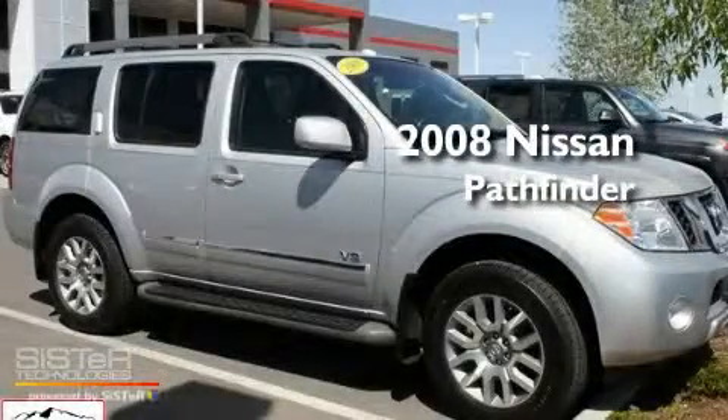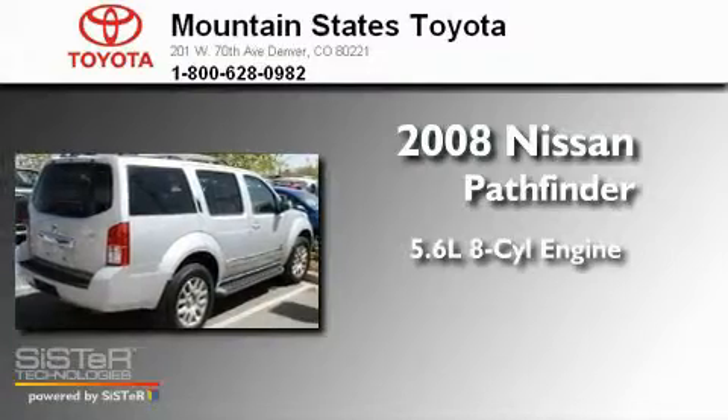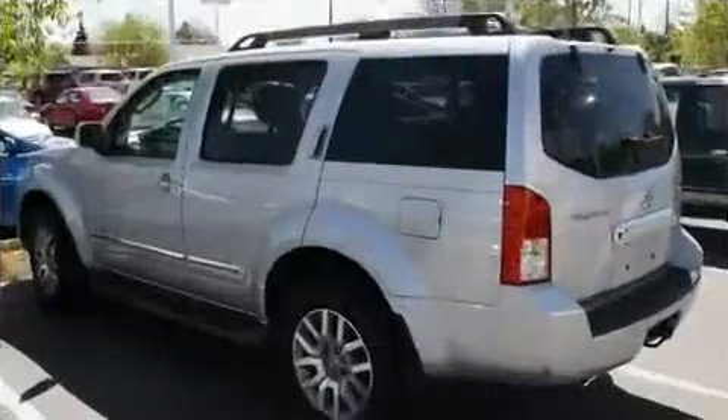This is a 2008 Nissan Pathfinder. It features a 5.6-liter, eight-cylinder engine, a five-speed automatic transmission, and four-wheel drive.